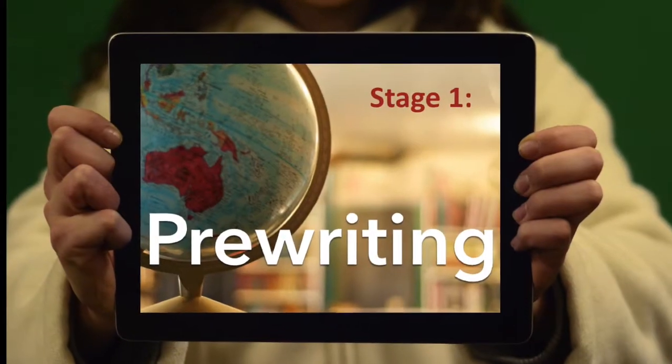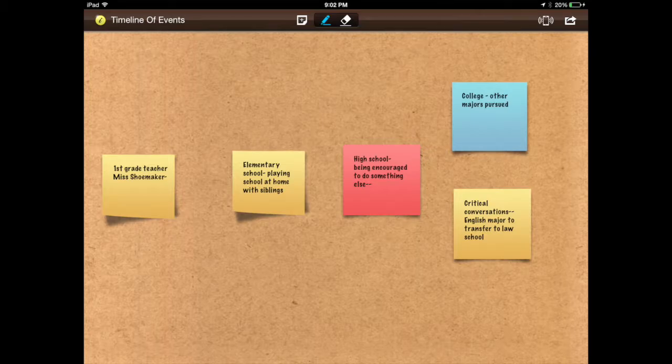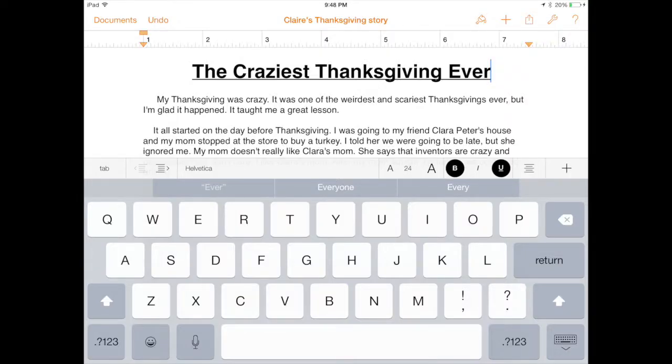Pre-writing comes first. Building ability to organize and brainstorm. Apps for generating ideas and concept maps become the norm. Drafting shouldn't happen until stage two. Pages makes this so much easier to do.